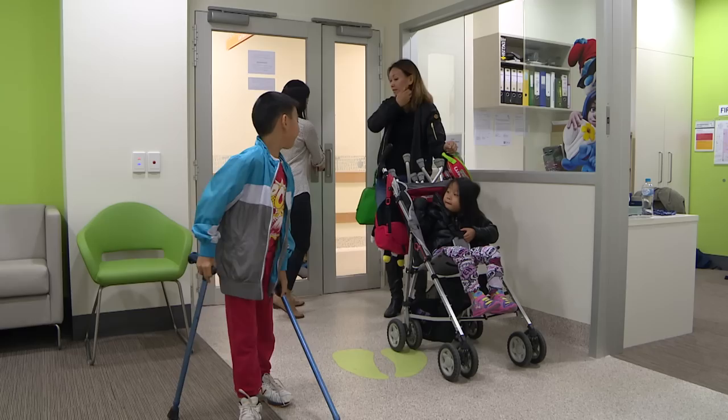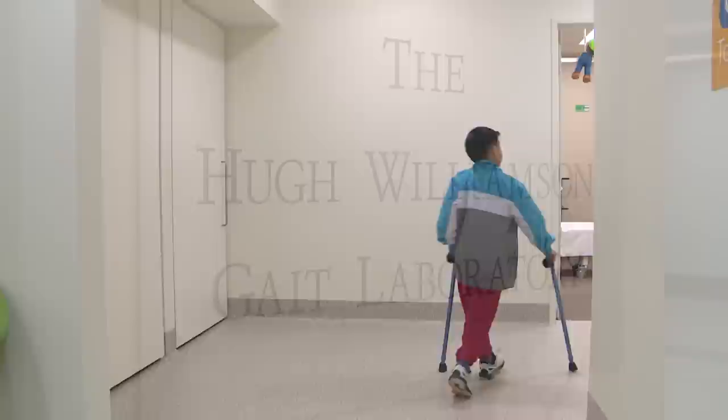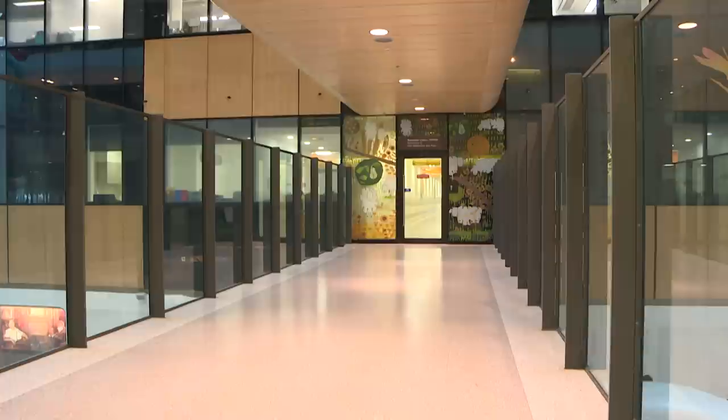Hi, my name is Jaden. Yesterday I went to the Royal Children's Hospital - I had an appointment at the Gait Lab. I've been here a few times now, but when I first came here, I never heard of a Gait Lab. The word 'gait' means the way a person walks, and 'lab' is just short for laboratory. It's like a gym, only with special cameras and recording equipment. The cameras measure the way my legs move when I walk.